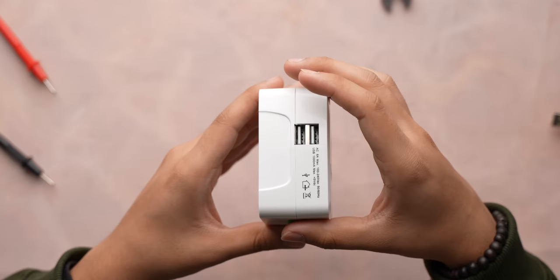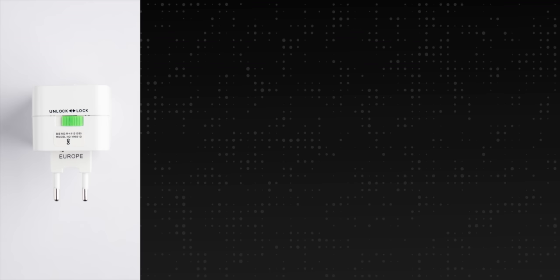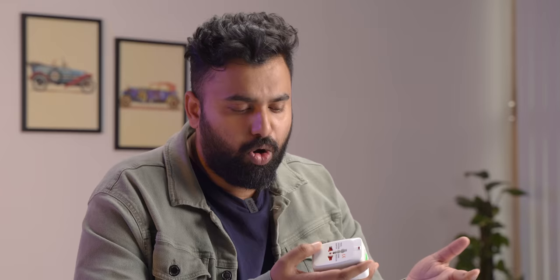Next up is this adapter that works all around the globe — I call it Mr. Worldwide. It has a power output socket, two USB ports, and what makes it essential is the different types of plugs it comes with: a plug for India plus some Asian and European countries, a plug for the US and Japan, a plug for Australia, and one for the UK. It also has a locking mechanism and a compact size. If you travel overseas a lot, this is something you need — and for around Rs. 400, it's just worth it.